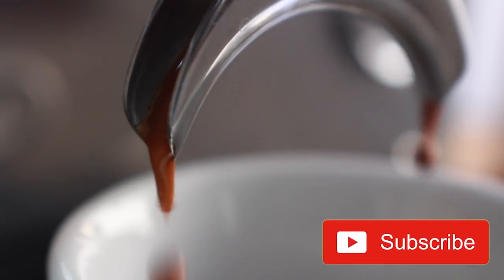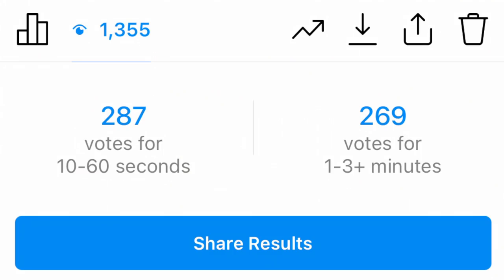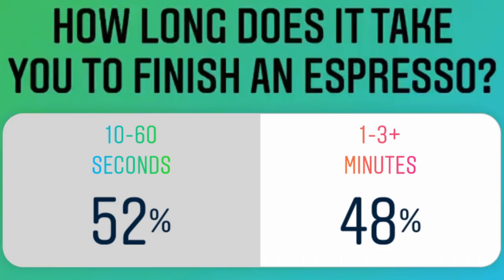You're not going to get a lot of those nuanced flavors out of a super hot shot. I ran a poll on my Instagram story a while back to see how fast my followers actually drink their shots, and I was pretty shocked — out of over 500 votes, it was split almost 50/50 between those who drink their shots between 10 seconds to one minute and those who take their time up to and beyond three minutes.